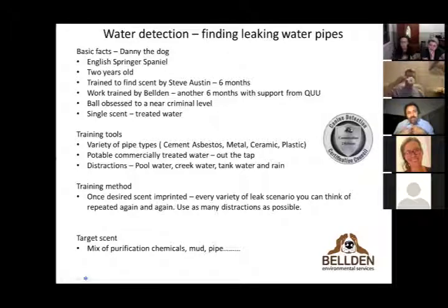We had to expose Danny to the full range of smells from chemicals used to treat water at different levels and scales. Water is not just water — it has many different flavors. We had to teach him not to indicate on tank water, rainwater, pool water, or creek water — many hours of exposure to all these combinations to get him to concentrate solely on treated mains water.